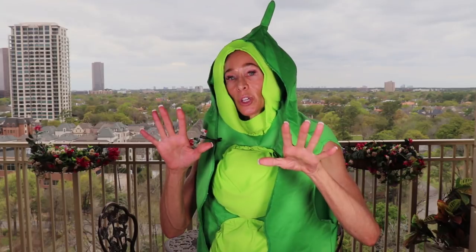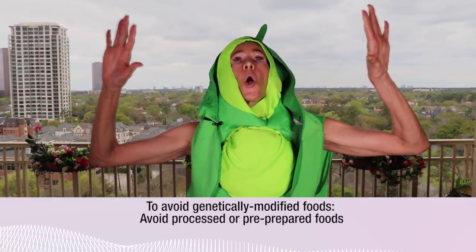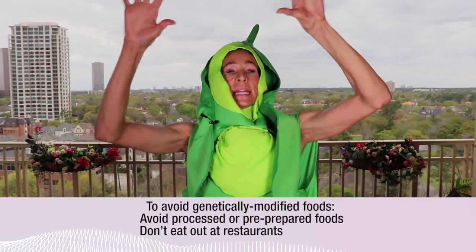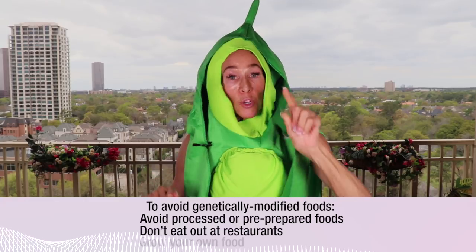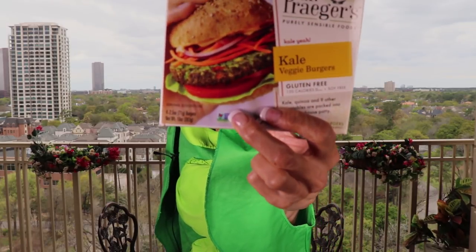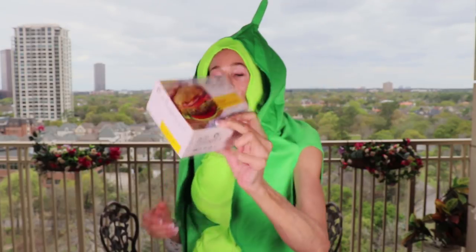Here are some other things you can do to avoid genetically modified foods: you can avoid all processed and pre-prepared foods, you can quit eating out at restaurants, and you can grow your own food. Or you can look for the little non-GMO stamp — it's tiny, usually colorful, and you'll see it on various foods. But it's not on everything that is non-GMO, so that's one of the pitfalls.